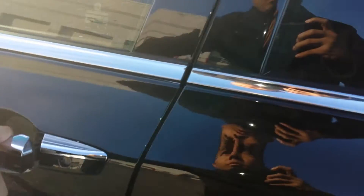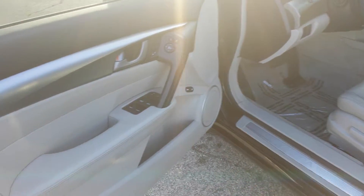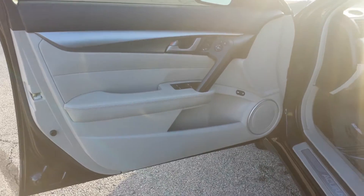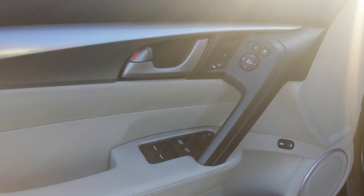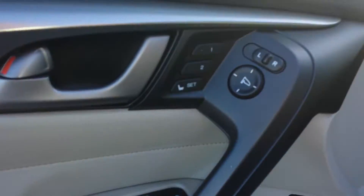You have the black exterior with almost like a gray leather interior. You have your power windows, power door locks, and power side mirrors with the power driver's seat as well.